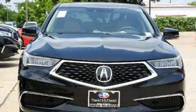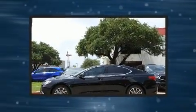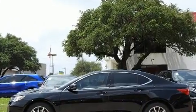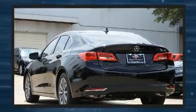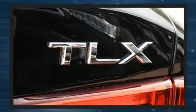Come test drive this 2020 Acura TLX. This four-door, five-passenger sedan is ready to drive off the showroom floor. Under the hood you'll find a four-cylinder engine with more than 200 horsepower, providing a smooth and predictable driving experience.